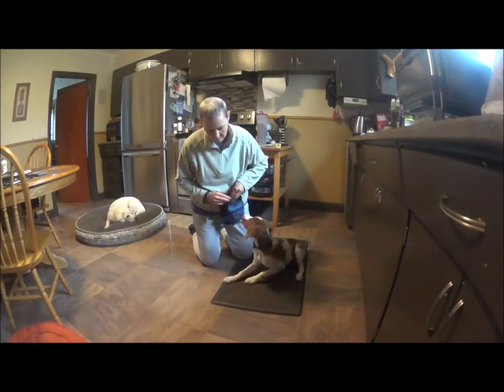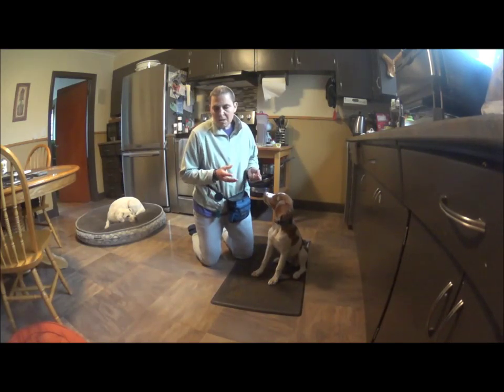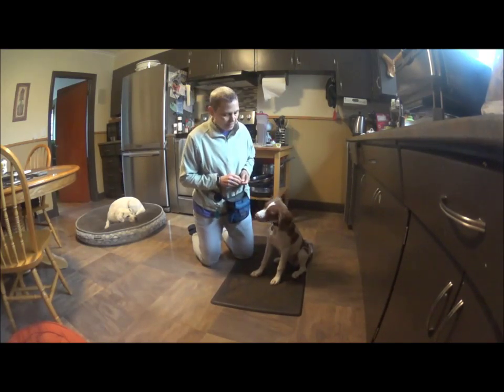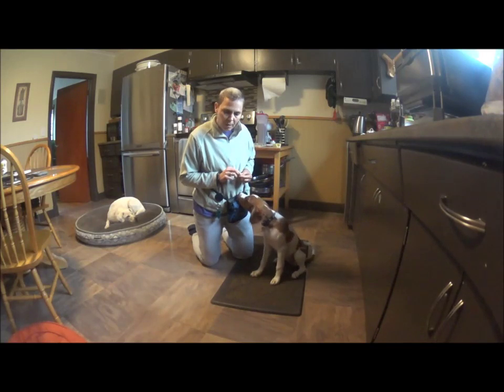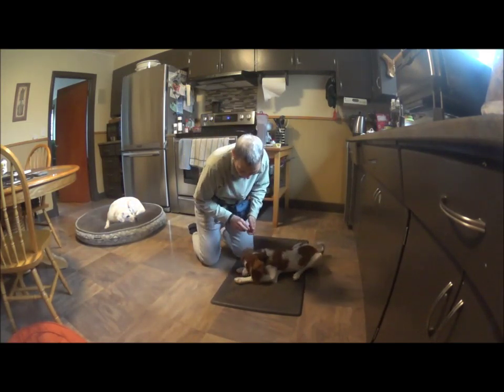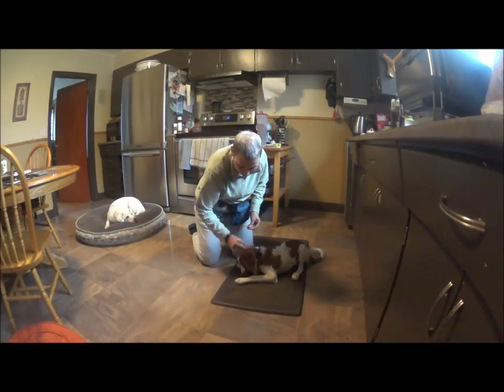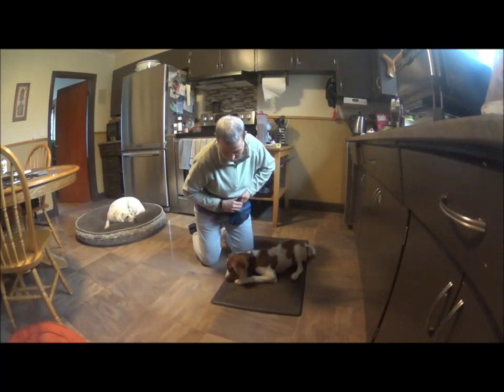I reward as soon as she's down — I was going to reward her for staying in the down, but she popped up. It's not a big deal. So now I want to set her up for another opportunity. Yes! Now that's called capturing — she did it on her own. So I'm going to let her know that, woohoo, I like what you did.